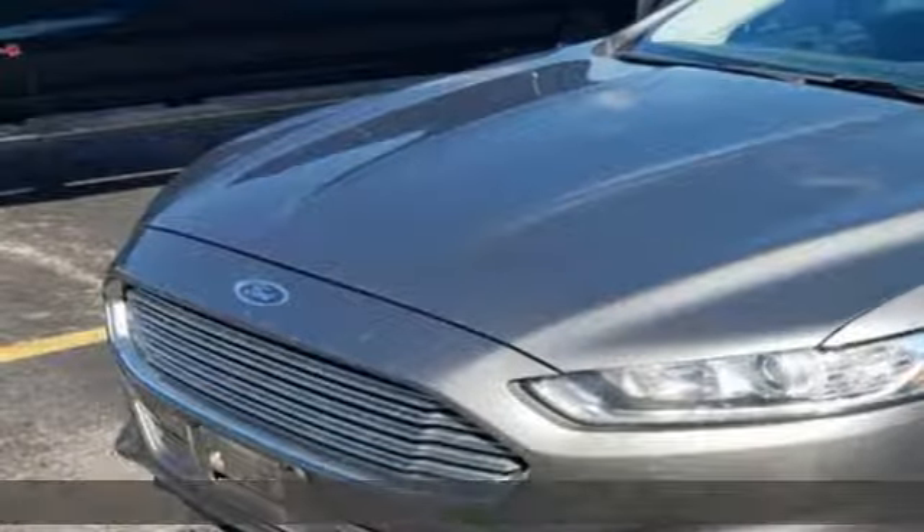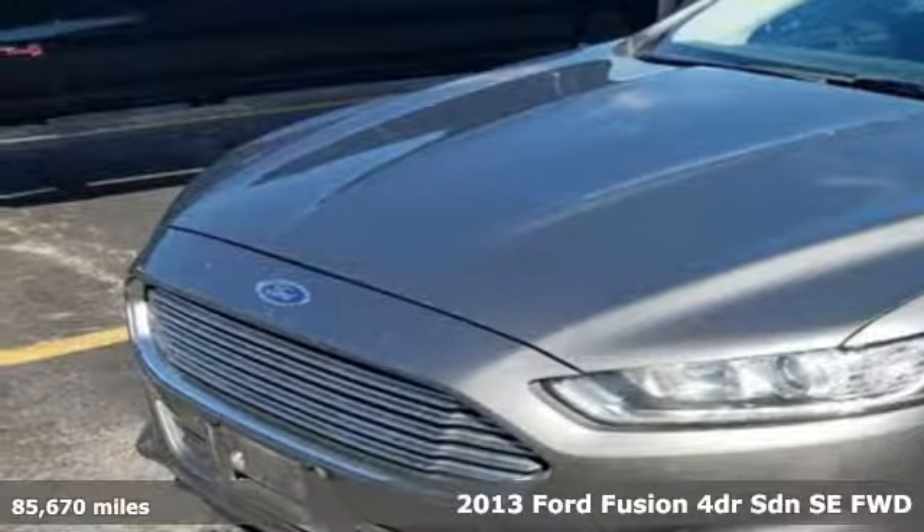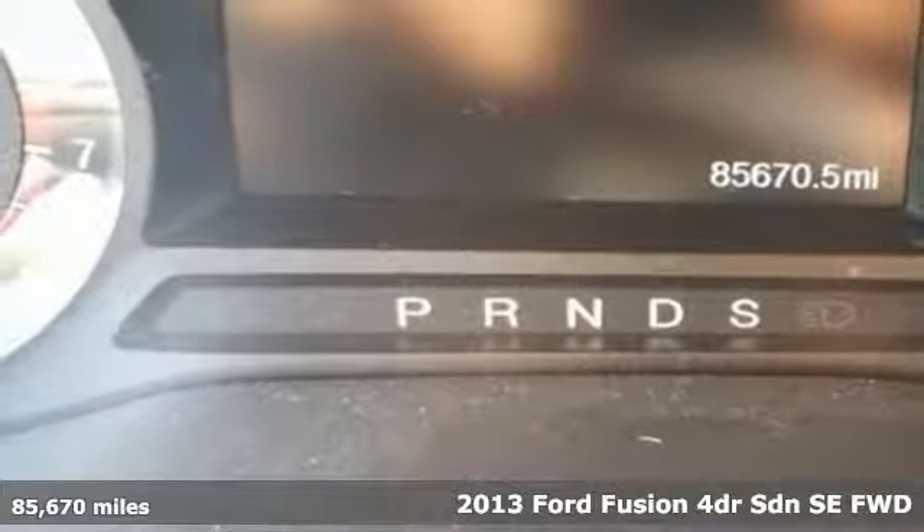Here's a 2013 Ford Fusion. Be it for looks or function, this Fusion is hard to resist.